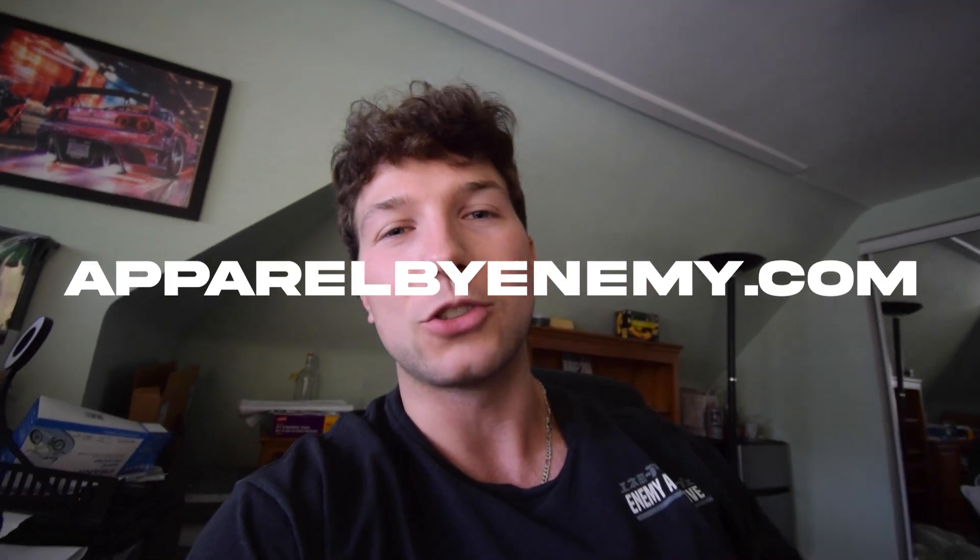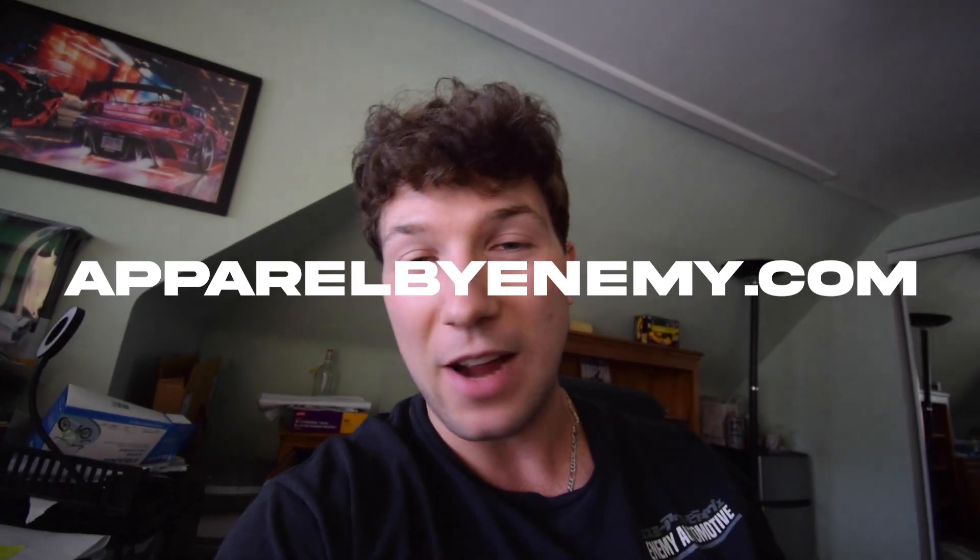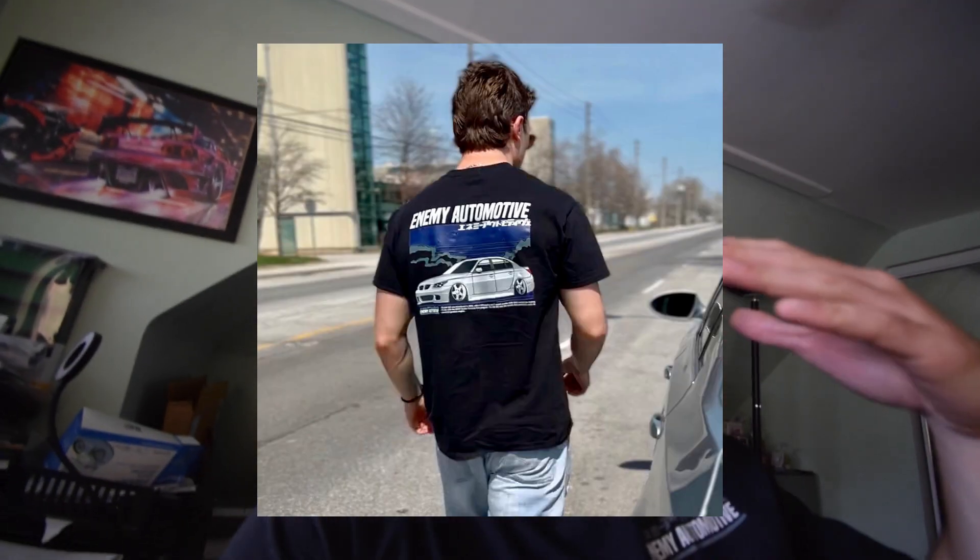Go check out apparelbyenemy.com — my car culture clothing brand. Grab yourself some M5 merch if you're interested. We also have every other car you can imagine on there, plus posters, key chains, and all kinds of accessories. Quick tip: you save a little bit of money when you sign up by email, so make sure you do that — link is in the description below. I'll catch you guys in the next one. I love you very much, my name is Chris. See ya!